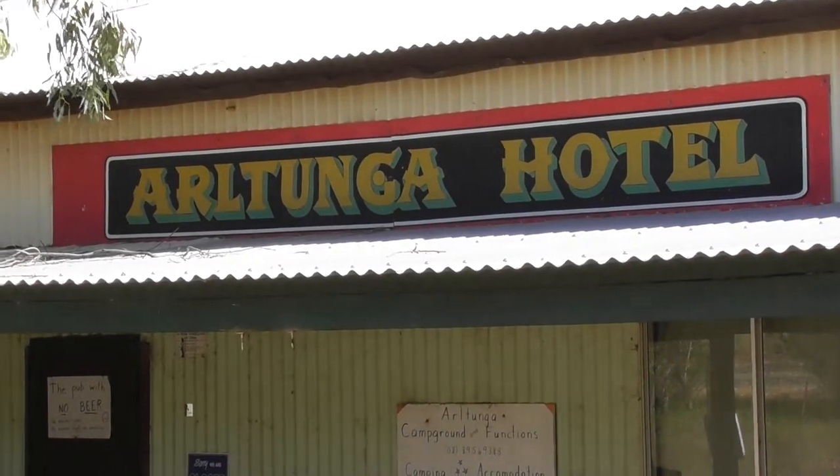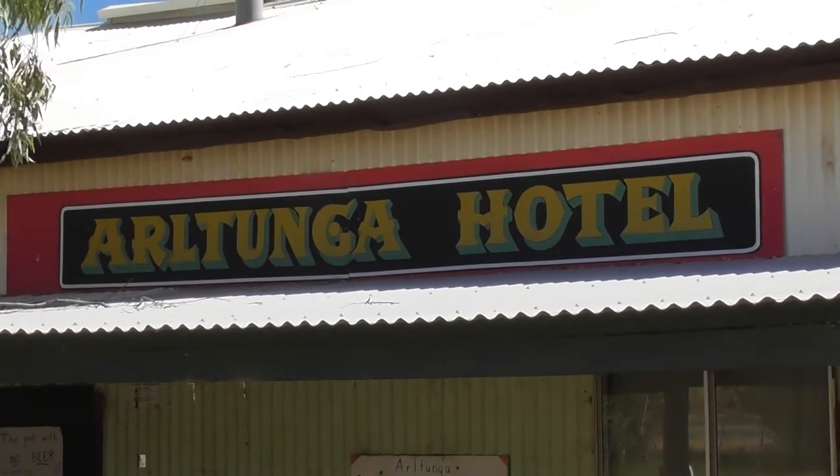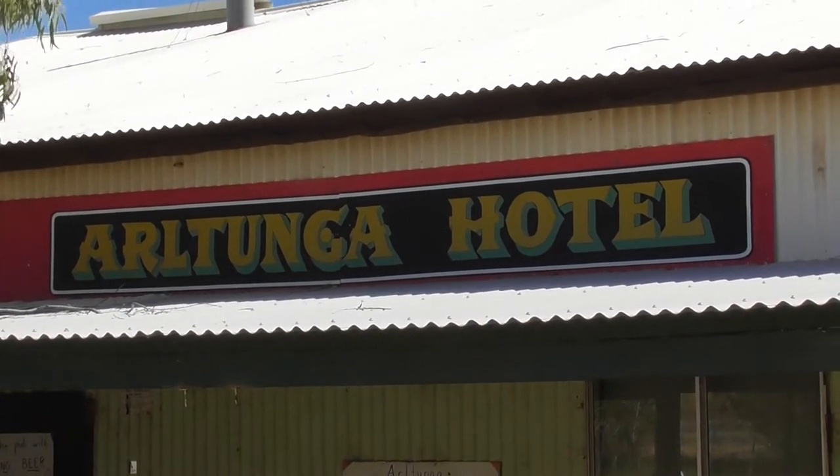The old Arltunga Hotel — the pub in the scrub. Gold was discovered here in about 1887.